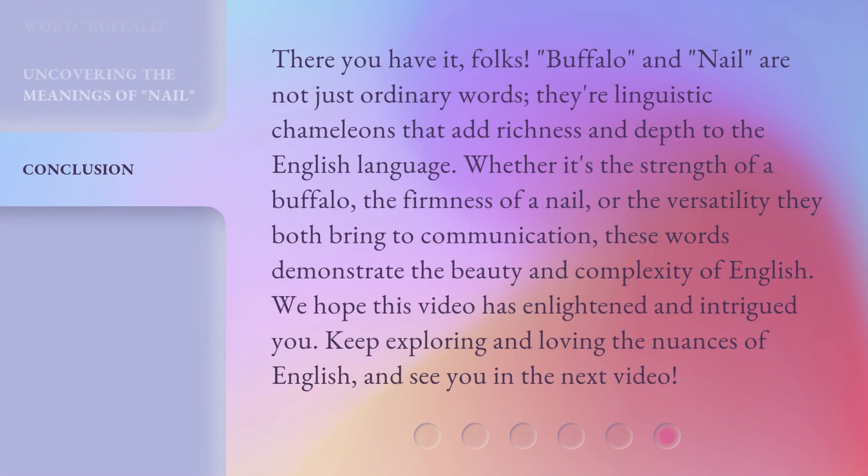There you have it, folks. Buffalo and nail are not just ordinary words — they're linguistic chameleons that add richness and depth to the English language. Whether it's the strength of a buffalo, the firmness of a nail, or the versatility they both bring to communication, these words demonstrate the beauty and complexity of English. We hope this video has enlightened and intrigued you. Keep exploring and loving the nuances of English, and see you in the next video.